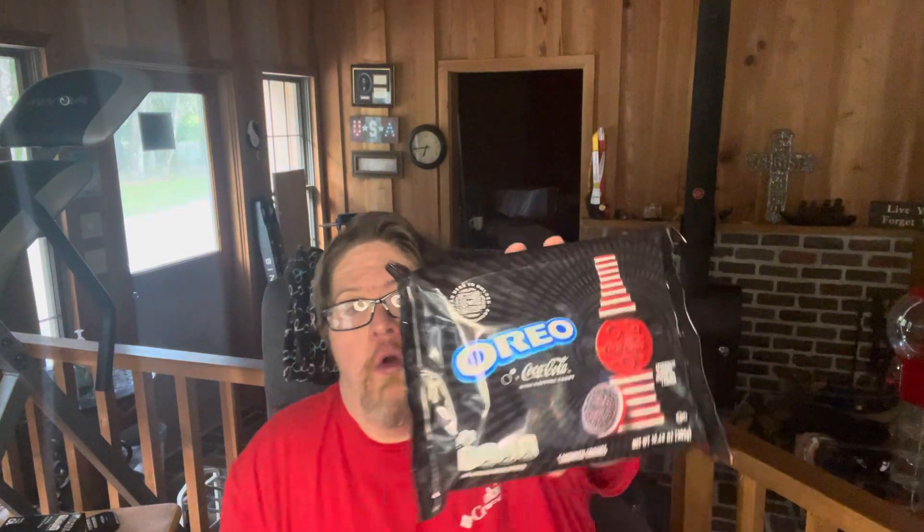Hey folks on YouTube, how are you doing? It's a great Thursday. Today I'm going to tell you something about the new drink and the new cookies called Coca-Cola Oreo. Yes, today we are tasting the new Oreo Coca-Cola cookies. We'll try these out, and I got the drinks also — want to try them both today.